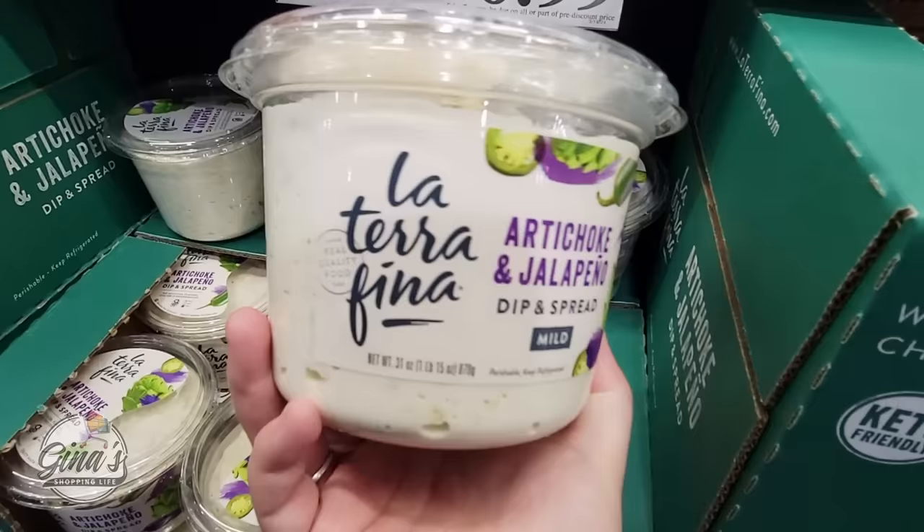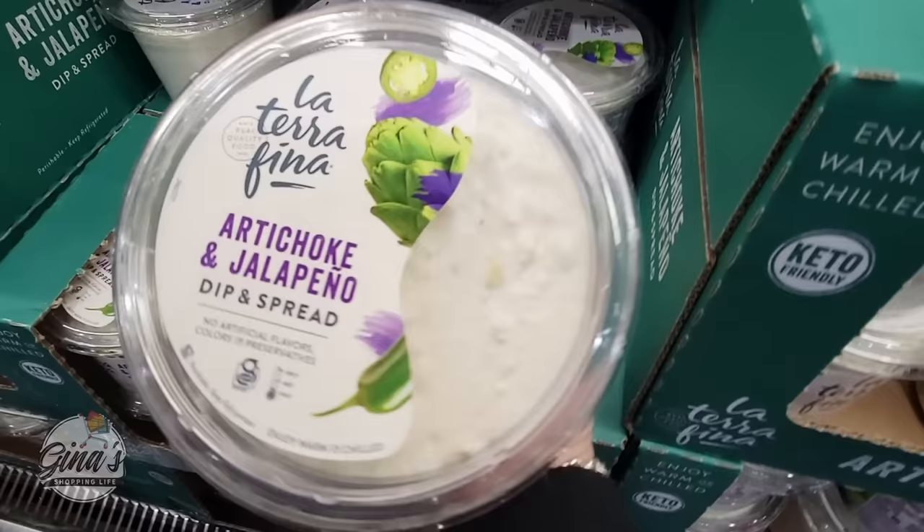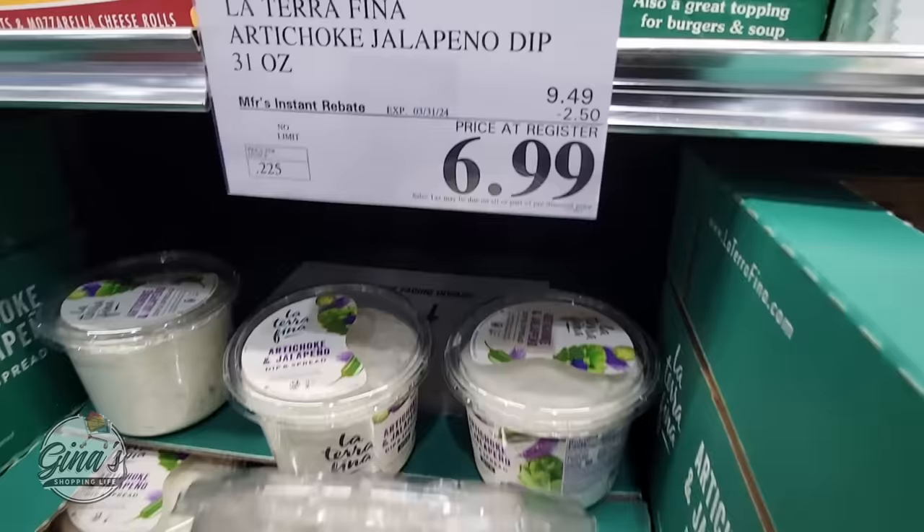The artichoke and jalapeño dip and spread — it's mild, so it's not really spicy at all. I like it because you can have it cold right out of the package or you can warm it up, and it is great both ways. On sale for $7, going on until the 31st of March.